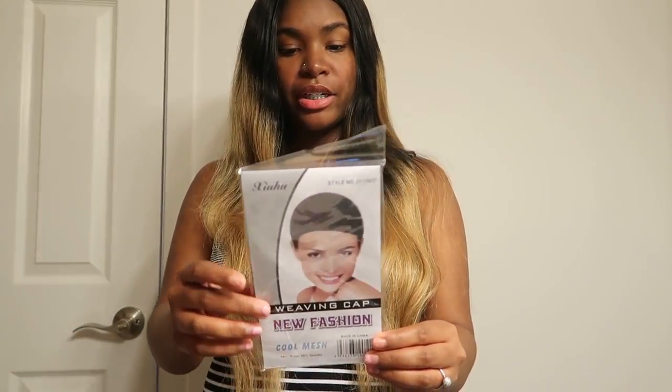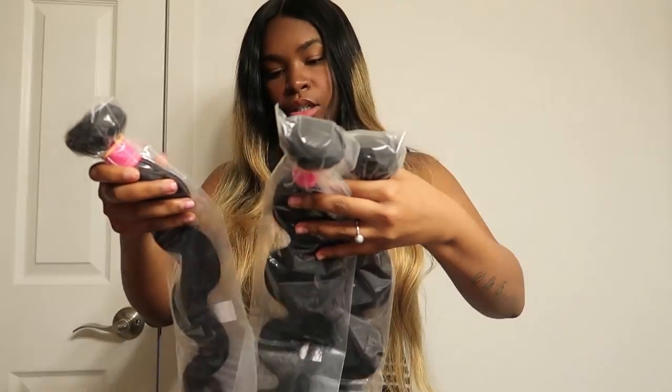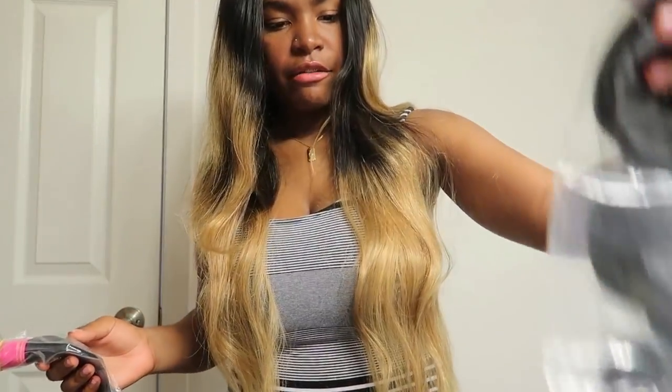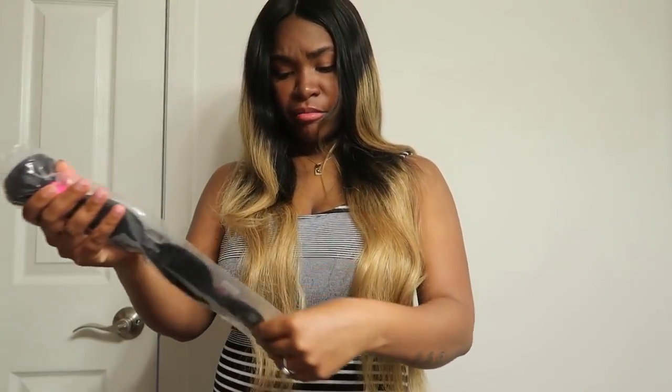They also got me a weaving cap in here — perfect, it can come in handy. I have three bundles: an 18, 20, and 22, and an 18-inch lace closure. This is body wave. We're gonna try the 18 first and then get into the closure, because sometimes the closure has a different texture than the actual bundle — hopefully it's the same.